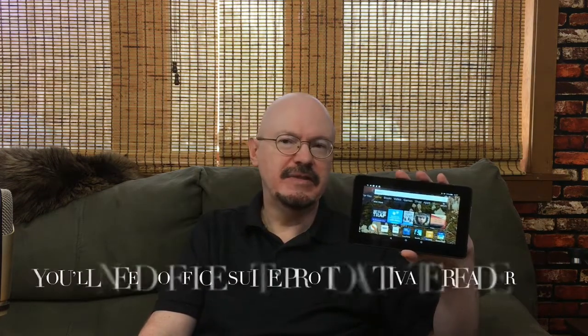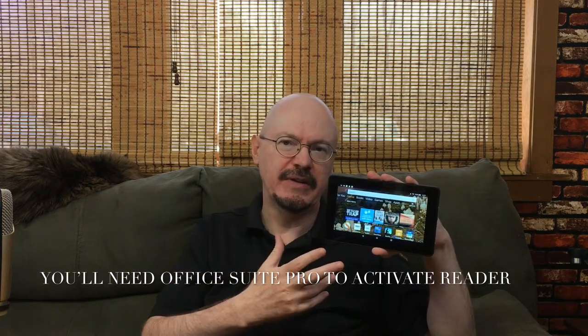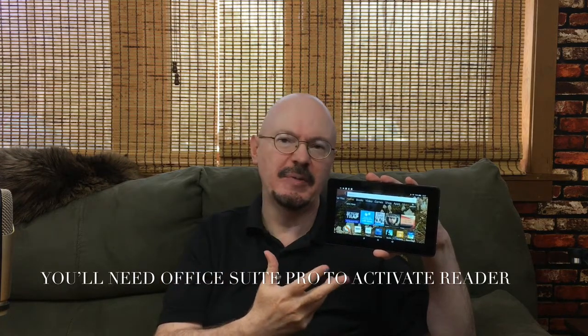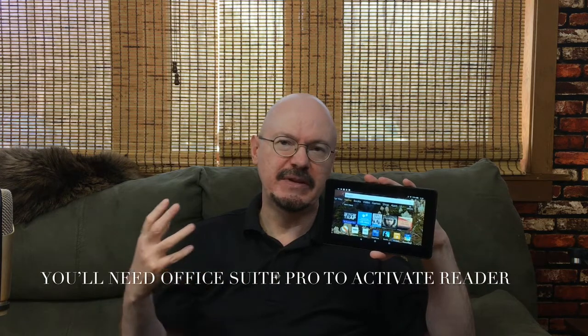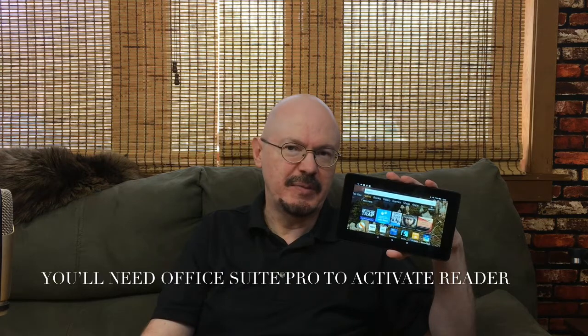Let's get into the real reason you're here if you're a writer — how productive can you actually be on the Fire 7? I know at least one person who does all their writing on a Kindle and publishes directly to Amazon from it. It does have that capability. When I've used it for writing, I've used Office Suite Pro, which you can get for this device. There are free word processors in Amazon's App Store, but Office Suite Pro seems better for productivity. I just transfer the work to my computer afterward.